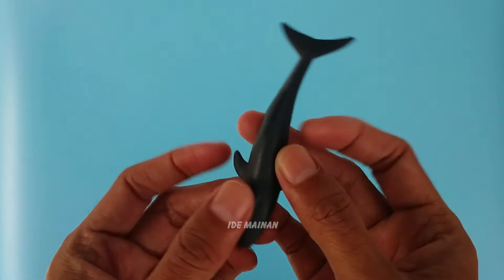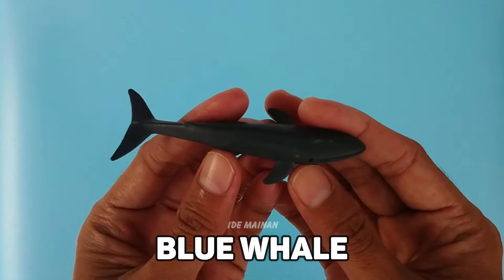This is a blue whale, an extremely large marine mammal with a long, torpedo-shaped body.